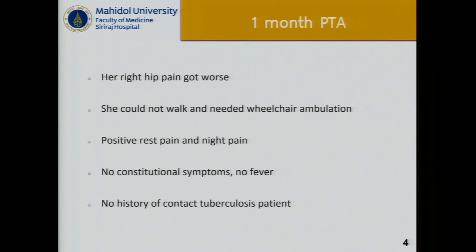One month later, her right hip pain got worse and she could not walk and needed wheelchair ambulation. Her right hip pain had positive rest pain and night pain characteristics. She had no constitutional symptoms, no fever, and no history of contact with a tuberculosis patient.